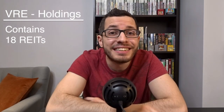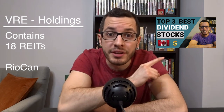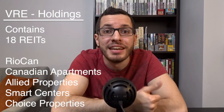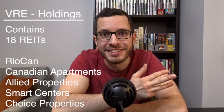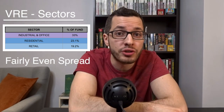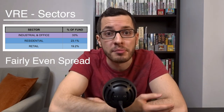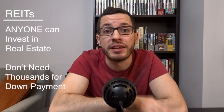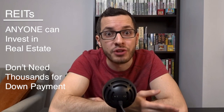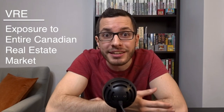VRE contains 18 holdings, all REITs. The main holdings include Riocan — which I covered in my top 3 dividend stocks — as well as Canadian Apartments, Allied Properties, SmartCentres, and Choice Properties. These REITs are spread across different real estate sectors: 33% in industrial and office properties, 23% in residential, and 20% in retail malls and shopping plazas. REITs are the best way for anyone to get involved in real estate even without tens of thousands of dollars for a down payment, and with VRE you get exposure to the entire Canadian real estate market. The price chart shows fairly steady and consistent growth while collecting that monthly passive income.